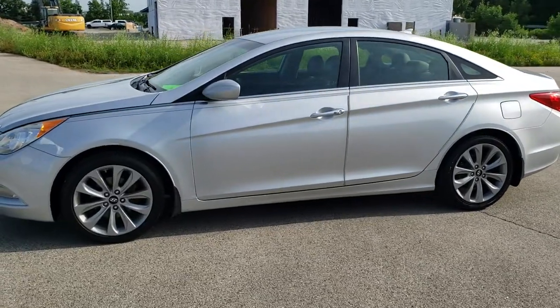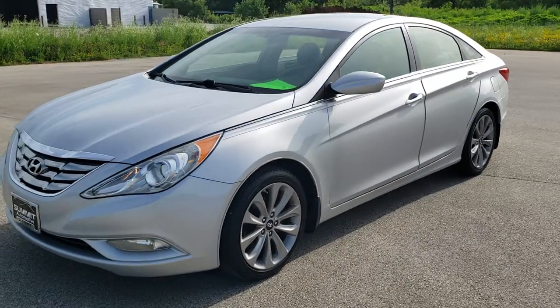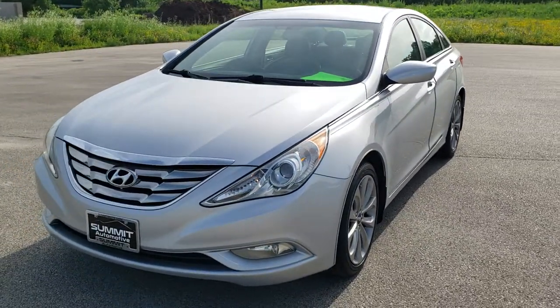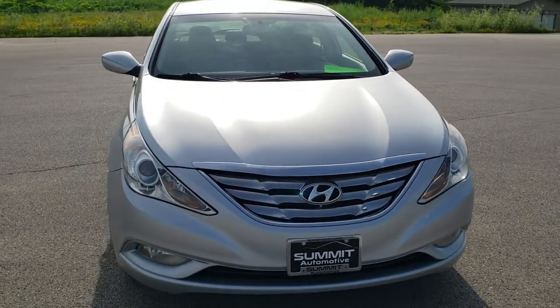This is stock number 10268B. We are here at Summit Automotive in Fond du Lac, Wisconsin, your new and used car headquarters. Today we are checking out this super clean 2012 Hyundai Sonata.